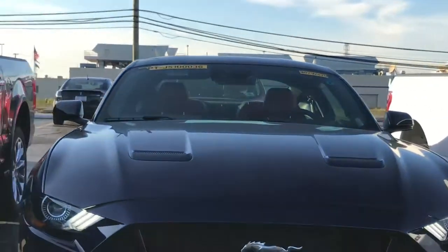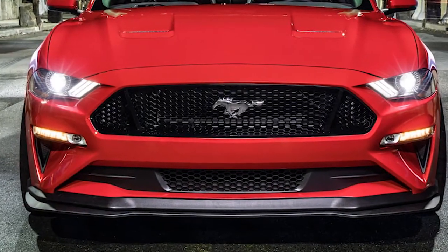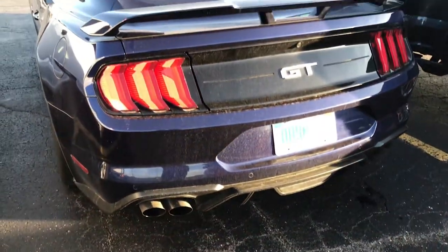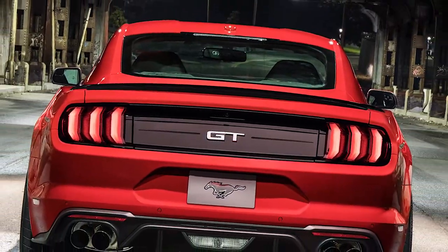With this Performance Pack 2 it will have an even bigger and lower front splitter giving it better downforce. It will also have a new spoiler in the back that looks just like the old Mustangs, different than the new 2018 Mustangs.